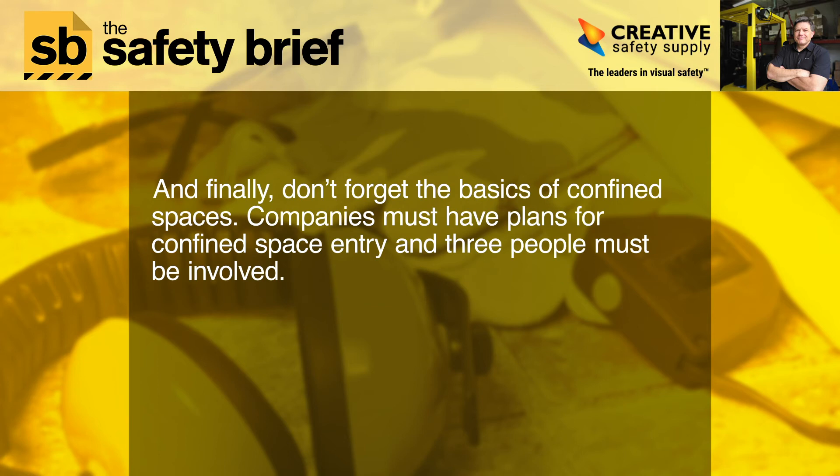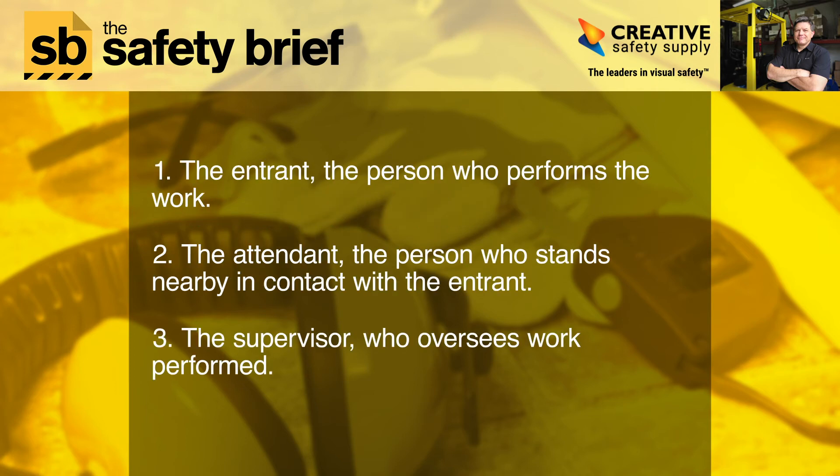And finally, don't forget the basics of confined spaces. Companies must have plans for confined space entry, and three people must be involved. 1. The entrant, the person who performs the work. 2. The attendant, the person who stands nearby in contact with the entrant. And 3. The supervisor, who oversees work performed.